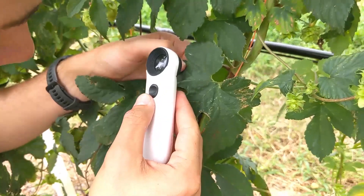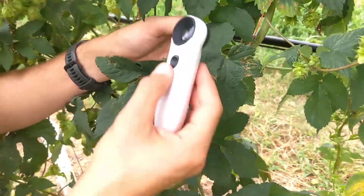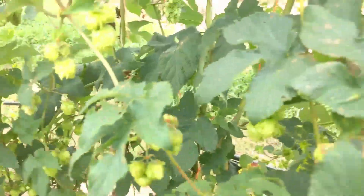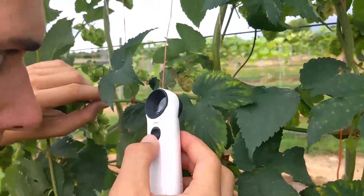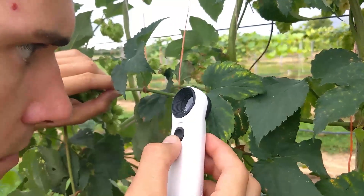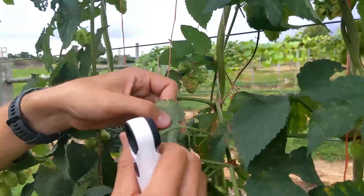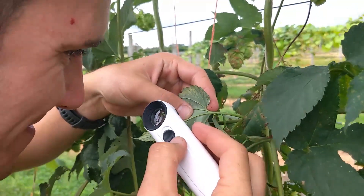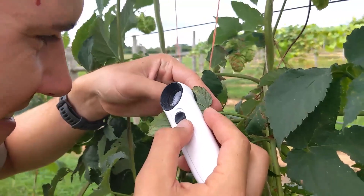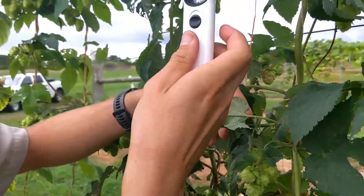Hop scouting usually consists of visual observations of the leaves and stems. It's important to look at the plant at three different heights — usually at the bottom of the vines, around the middle at eye level, and then towards the top of the vines. Insect problems can occur at all three levels, so make sure you closely observe the leaves using a handheld lens. Check the underside and the top of the leaves for aphids, spider mites, and potato leafhoppers.